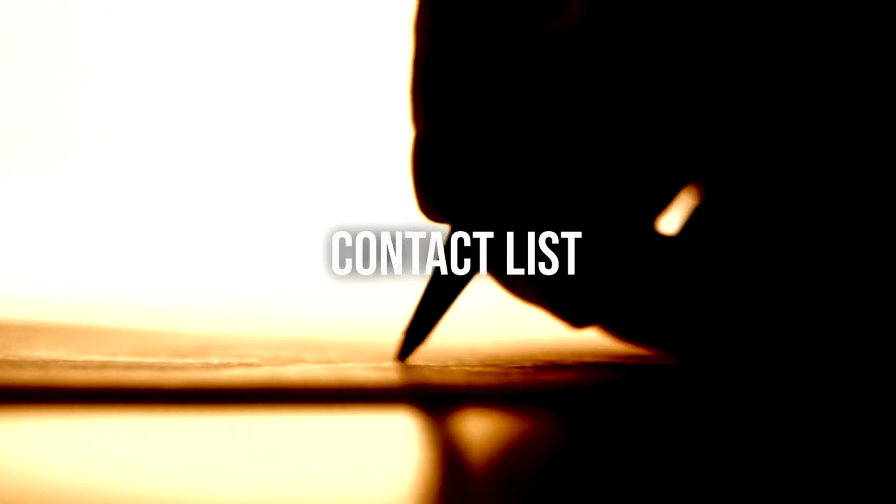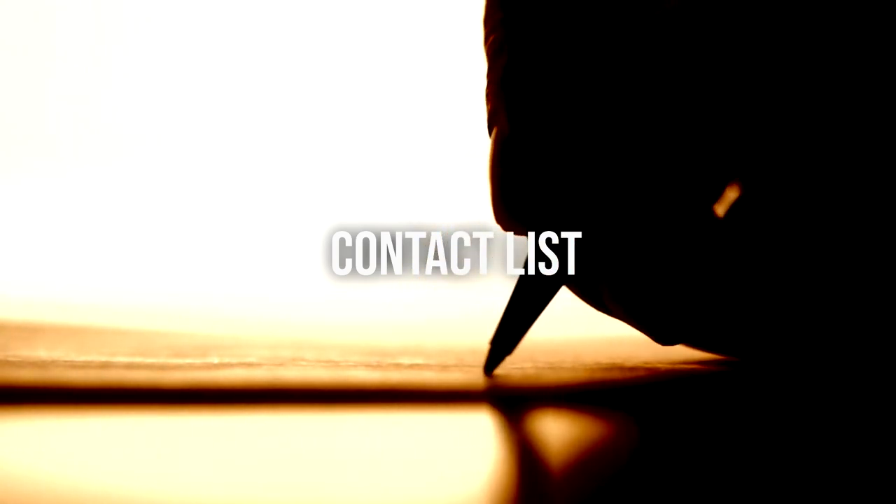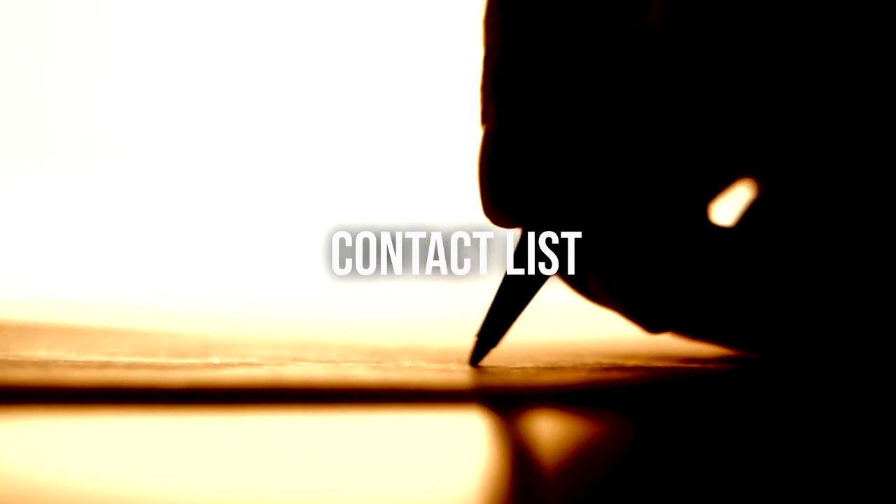Create a list of emergency contacts including family members, friends, and local authorities. Save these numbers in your phone and keep a printed copy as a backup.